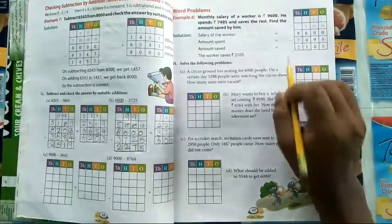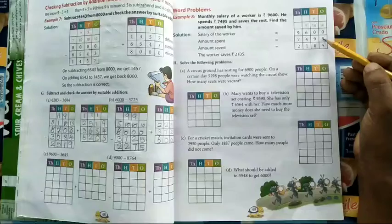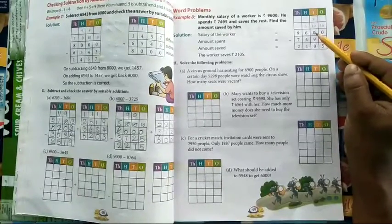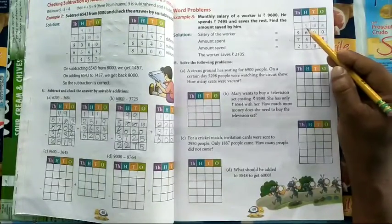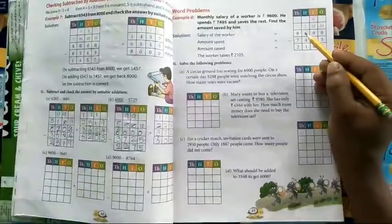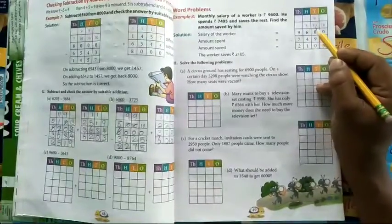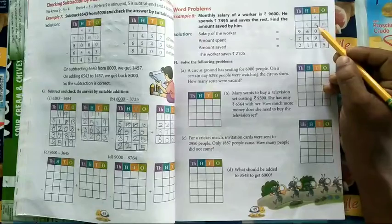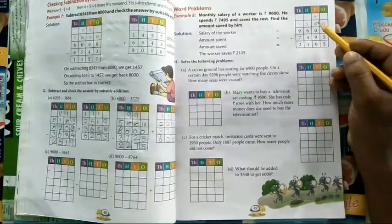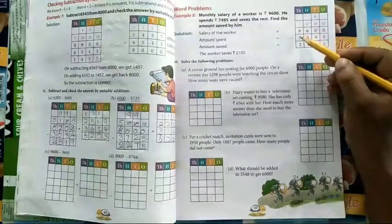See how: 9600 minus 7495. Zero minus five — we cannot subtract five from zero, so you have to borrow. Here it is also zero, so borrow from the next place. Six minus one is five. From six you borrowed one, so six becomes five and zero becomes ten. Ten gives one, becoming nine, and the next becomes ten. Ten minus five is five. Nine minus nine is zero. Five minus four is one. Nine minus seven is two.